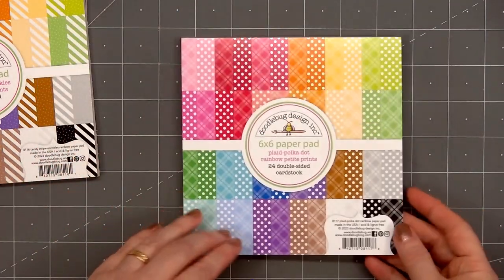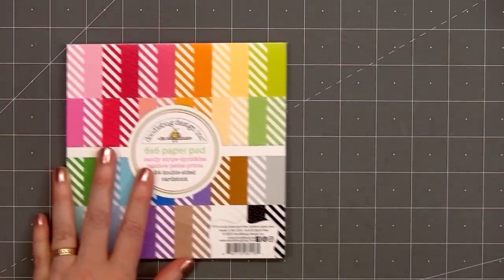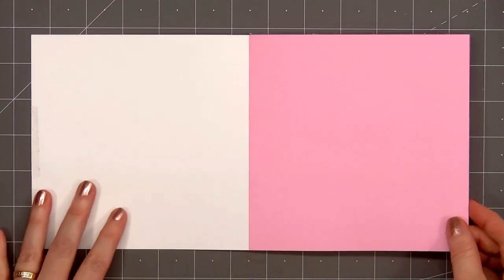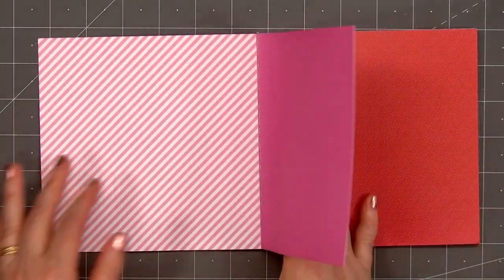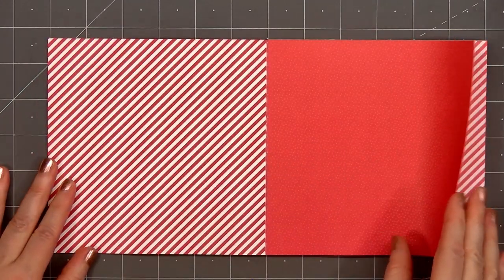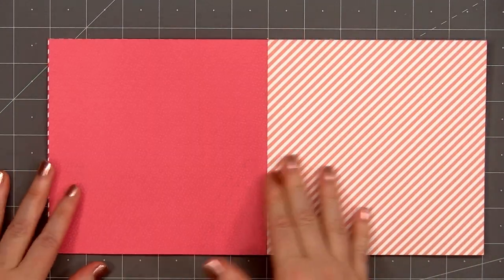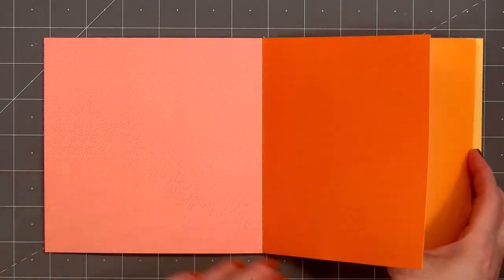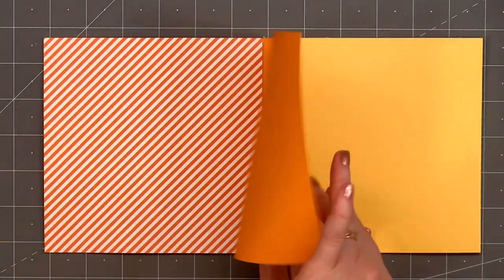The other rainbow petite print is called Candy Stripe Sprinkles. I love the tone-on-tone sprinkle design and it's always fun to have some diagonal stripe patterns. This collection also has a beautiful rainbow assortment of colors starting from pink, red, orange, yellow, all the way through the browns, grays, and blacks.